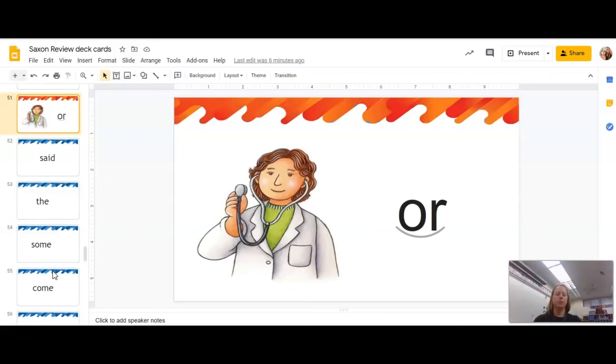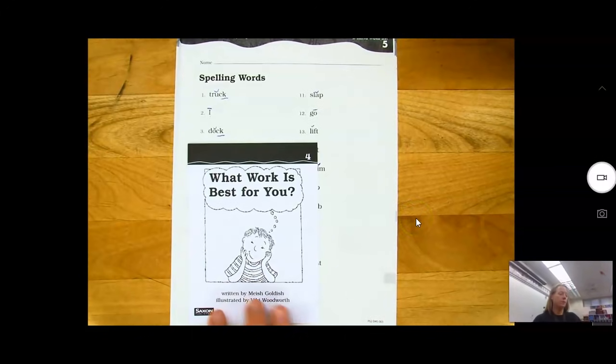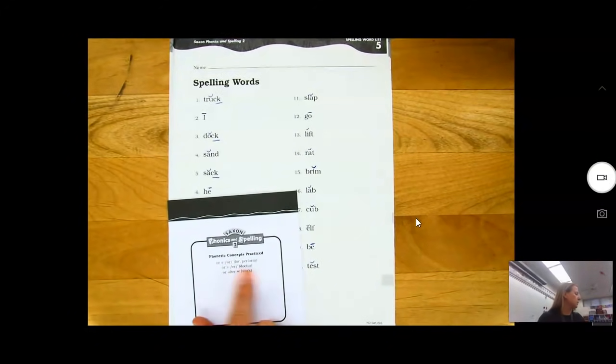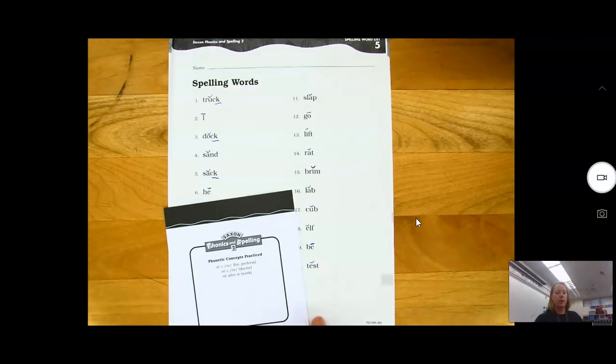This is our new picture card we're going to learn about today: Dr., er. Yesterday we talked about the combination O-R sounding like 'or.' Today we are going to have a new sound for the letters O-R. This booklet is actually for lesson 27, because it goes over the O-R 'or' sound, the O-R 'er' sound, and the OR after a W — remember that bossy W.